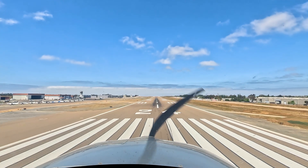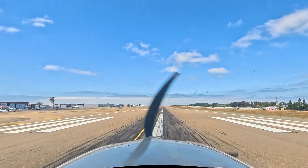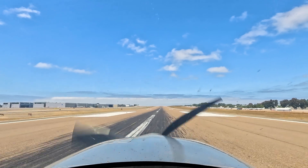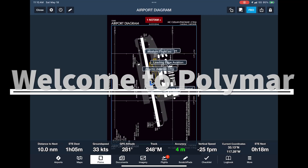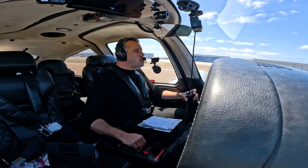Runway made. Out to idle. Traffic at 12 o'clock, about a mile, on the downwind at 1,500. Traffic in sight, 214. Clear check, 214, number 2, follow that traffic, runway 24, cleared touch and go. Romeo Mike, turn left Alpha 5, contact ground point eight. Alpha 5, ground point eight, thank you, Romeo Mike.